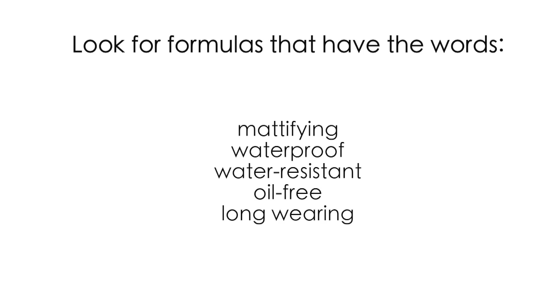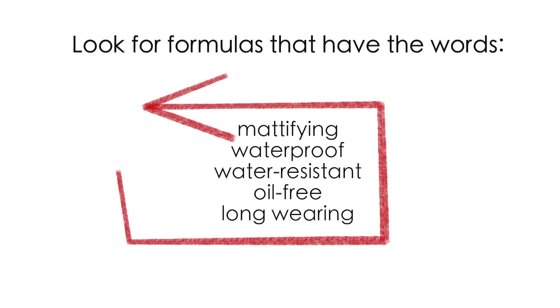Just remember, whatever makeup product you're hunting for, search for these words in the formula: mattifying, waterproof, water-resistant, oil-free, and long wearing. All products used including shades are listed in the description box with direct links, plus discount codes for you to take advantage of. Give this video a thumbs up if you found it helpful, comment your favorite products, and thank you so much for watching!